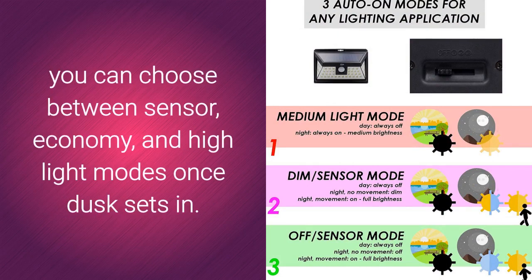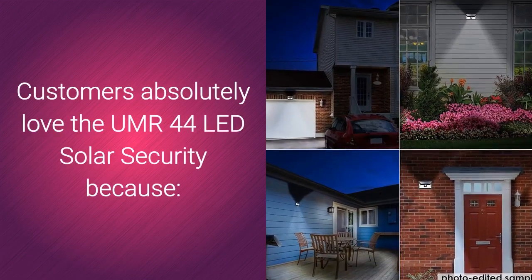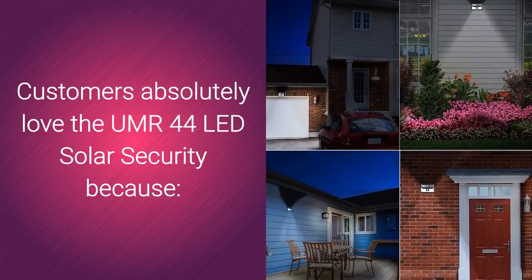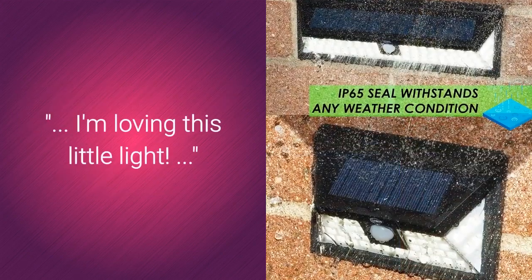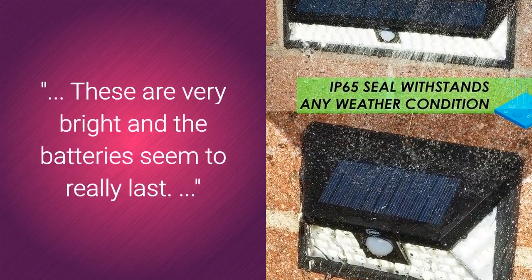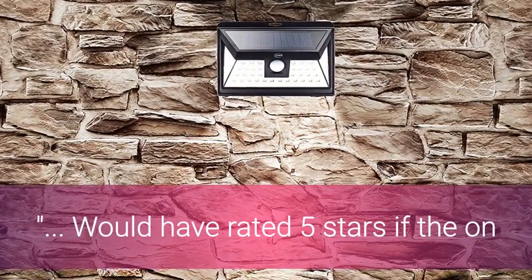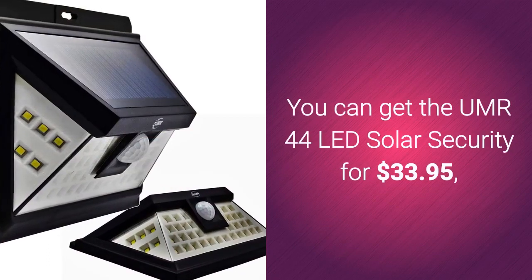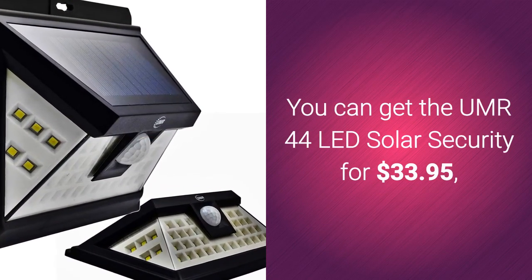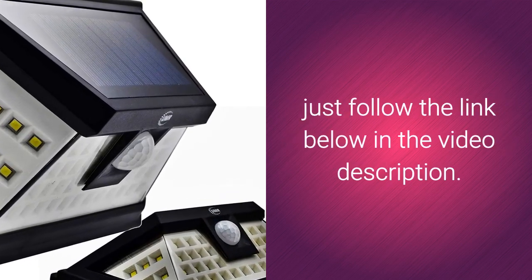The UMR44 has 3 different modes — you can choose between sensor, economy, and highlight modes once dusk sets in. Customers absolutely love it: the light and coverage are awesome, the batteries really last, and it is very bright. Some didn't like that the on/off switch is on the back of the light. You can get the UMR44 LED Solar Security Light for $33.95 — just follow the link below in the video description.